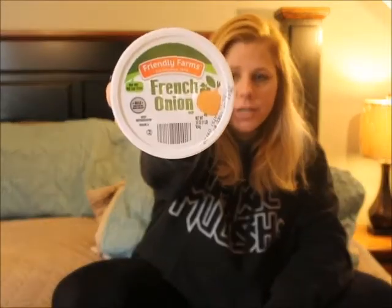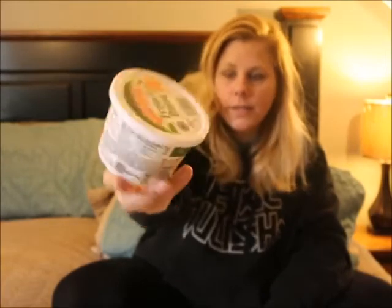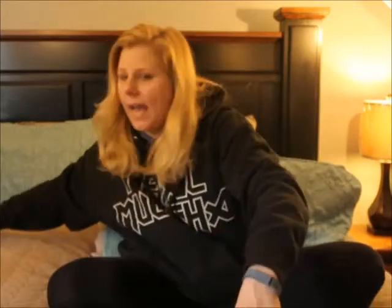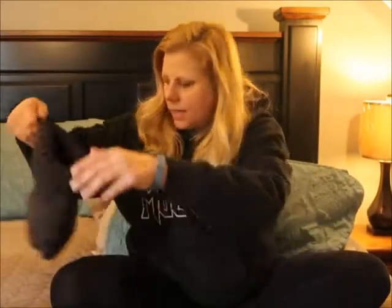I've also been digging this French onion dip from Aldi — I think it's $1.29. You can dip vegetables in it, chips, cucumbers, whatever you want. It's really, really yummy.